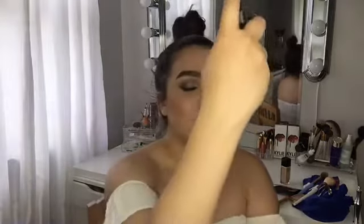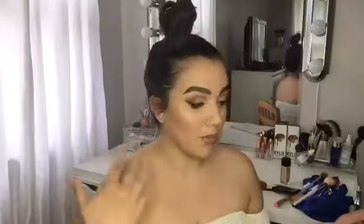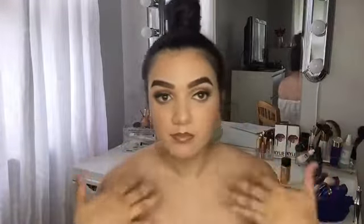I'm going to spray my face with the NYX Cosmetics Matte Finish Spray — my favorite spray. Okay, so this is how I look — super glowing, cute, or whatever.